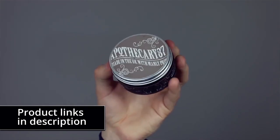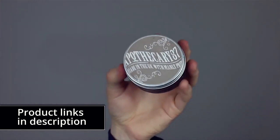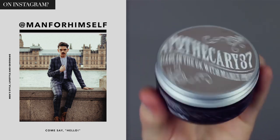My first product is one I'd used quite a lot in videos, but I never really spoke about it until recently. This is Apothecary 87 clay. I absolutely love this clay. You'll know from my Instagram content it's been a bit of a go-to for me. I just really trust it — it's a really great clay.